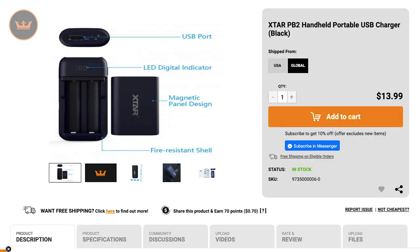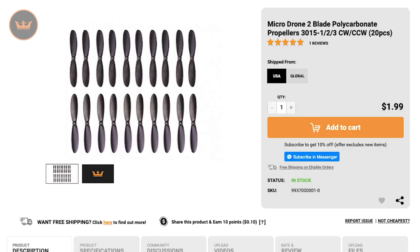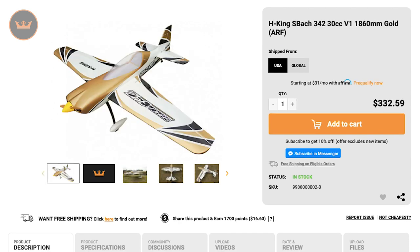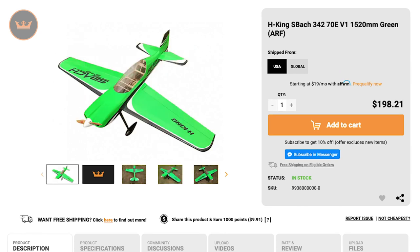First up we have the new items of the week. We had an X-Star PB2 handheld portable USB charger, a Hobby King X-H adaptor conversion ball with PolyQuest charge plug, some micro drone two-blade polycarbonate propellers, a 1530 H-King MX-SR 70E, a 1860 H-King S-Buck 342 30cc, an 1860 H-King Yak 54 30cc, and a 1520 H-King S-Buck 342 70E.